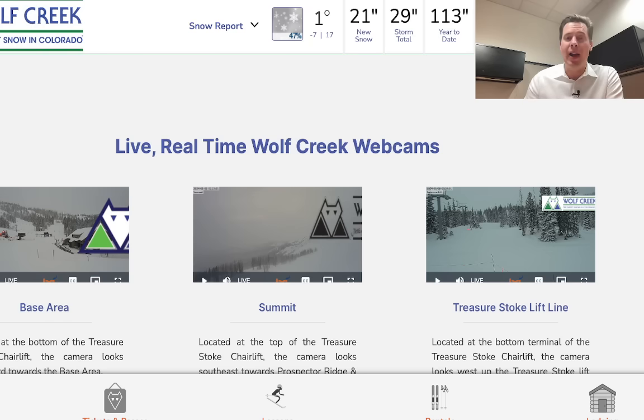29 inches in 48 hours. Storm total: 21 inches in the last 24 hours in southern Colorado.